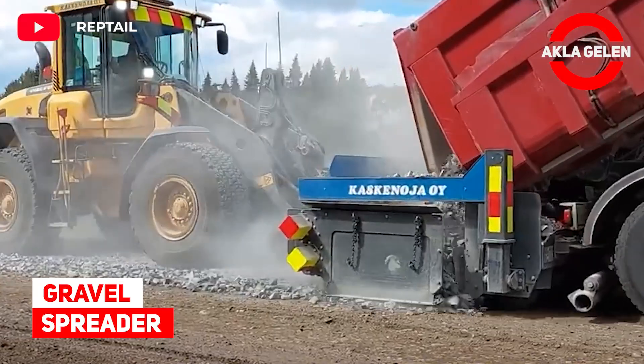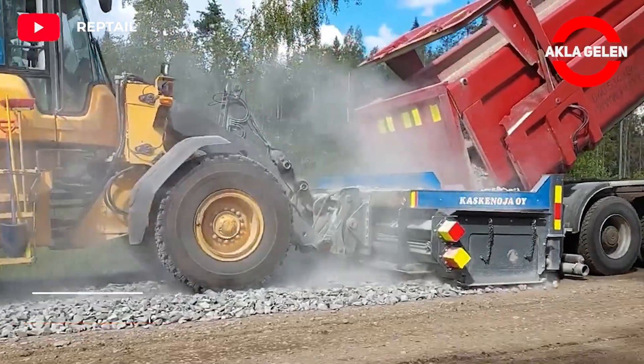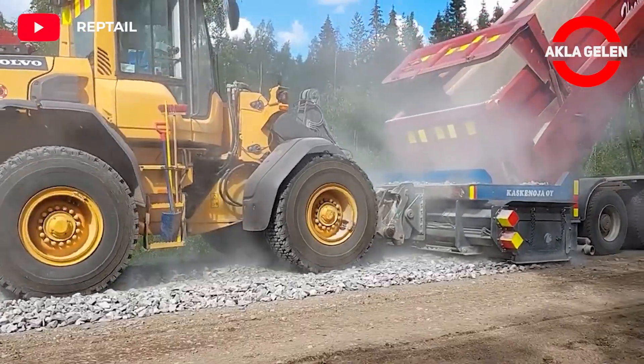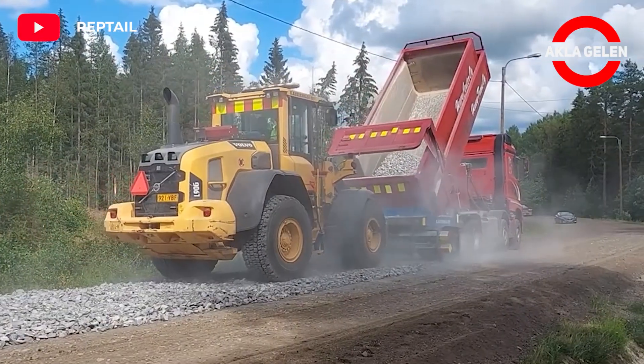Gravel spreader. This machine spreads gravel in road construction in places such as highways, railways, and forest roads.